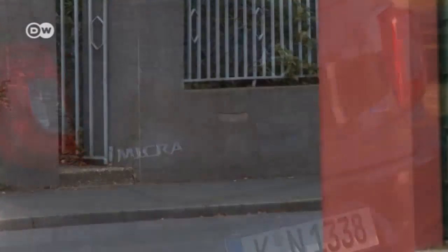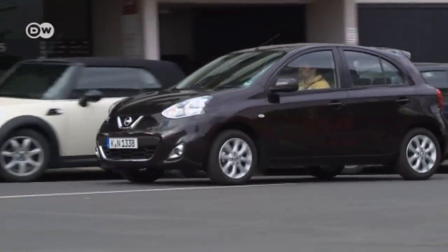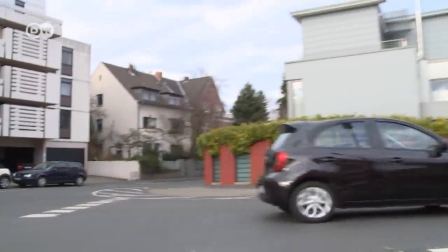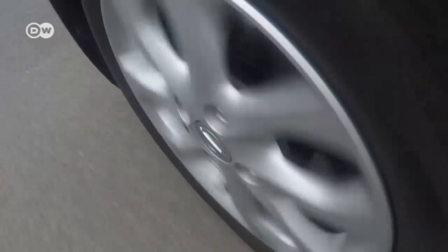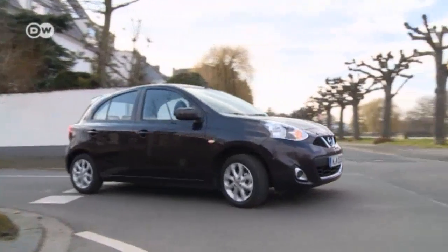But otherwise, the Nissan Micra has everything a supermini should. Thanks to its lightweight construction, it's thrifty and agile. It offers good visibility, yet is small enough to make its way through the narrowest of alleys. It's likely that in future, the number of Micra buyers will surpass the 6 million mark — though the VW Polo and Opel Corsa still outdo the Nissan Micra for workmanship.